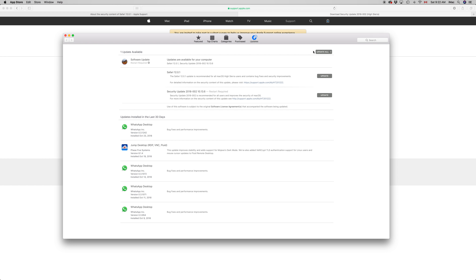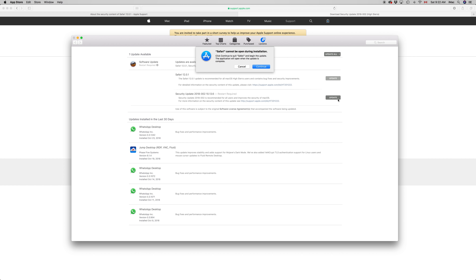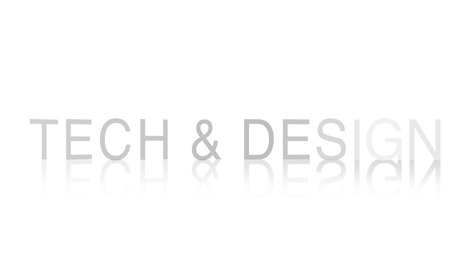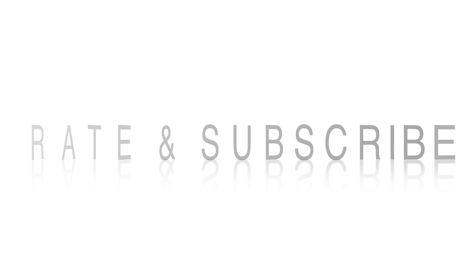If you're taking longer than 30 minutes, something may have gone wrong — but luckily you made that Time Machine backup so you can go back and see what happened. I'm going to click update for the Safari update and then click update for the security update which will trigger the restart. If you have any questions, leave them in the comments, and don't forget to subscribe and rate.